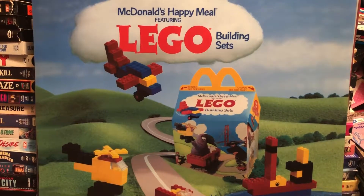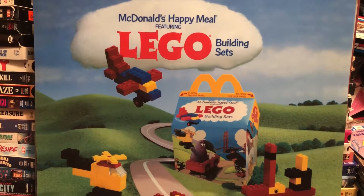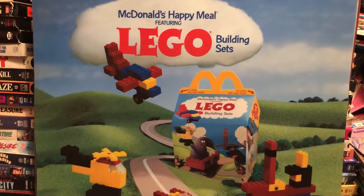Hey guys, Jaype here from 80s and 80s Now, and I'm bringing you another fantastic poster board and display trans light from McDonald's back in the year 1986.